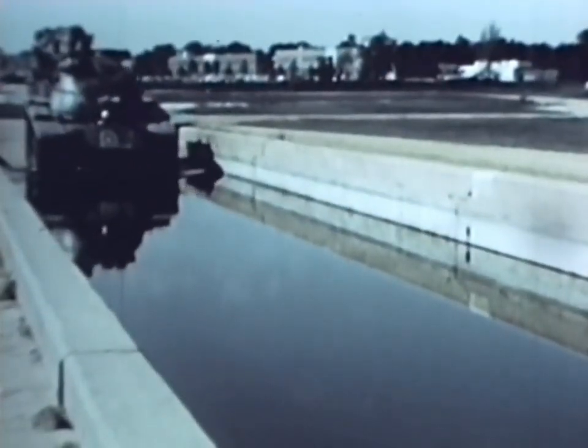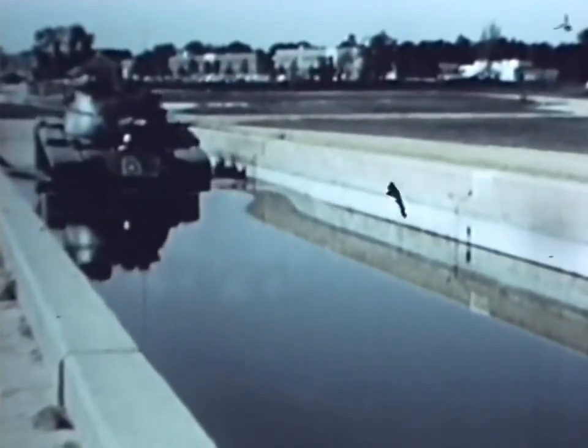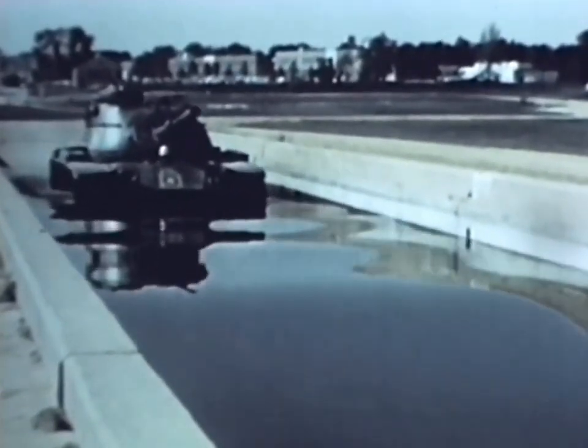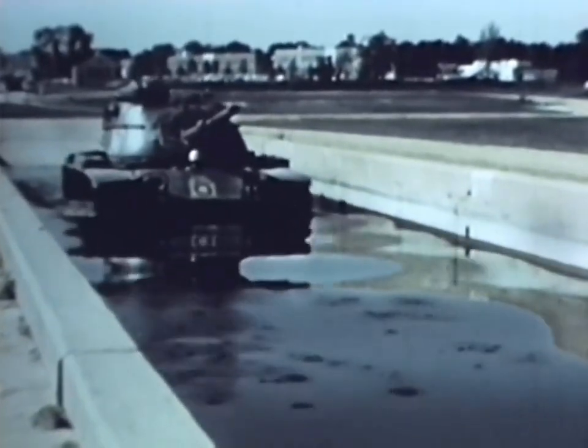The M60 passed through the fording basin at a depth of 42 inches. The tank will ford to a maximum depth of 48 inches. In current testing, the accuracy of its firepower and amount of increased cruising range has exceeded expectations.